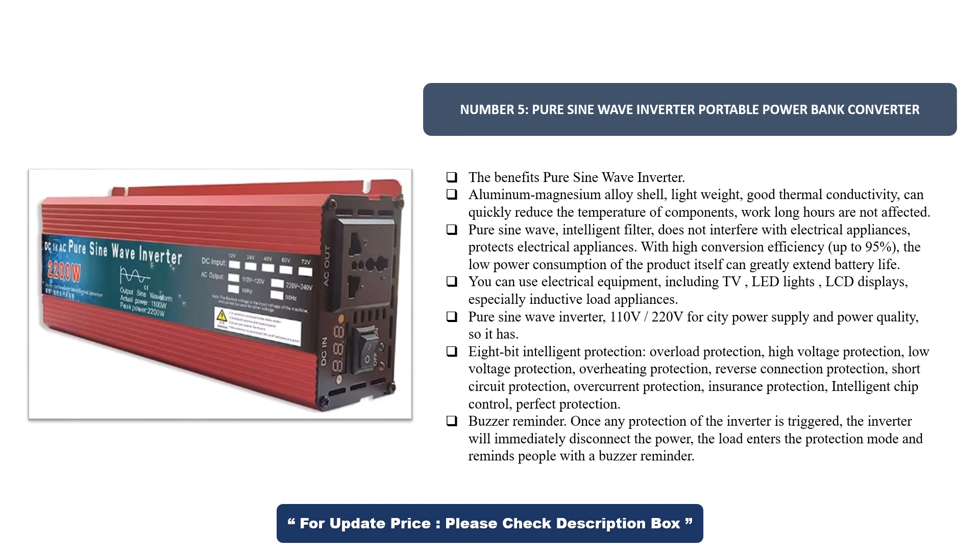It has 8-bit intelligent protection, including overload protection, high-voltage protection, low-voltage protection, overheating protection, reverse connection protection, short-circuit protection, overcurrent protection, insurance protection, intelligent chip control, perfect protection, and a buzzer reminder. Once any protection is triggered, the inverter immediately disconnects the power, the load enters protection mode, and people are alerted with a buzzer reminder.